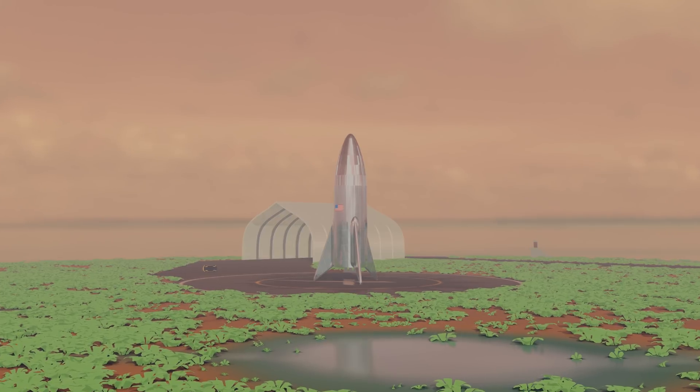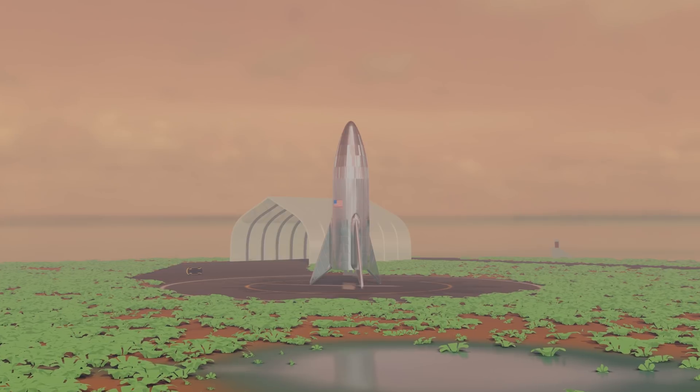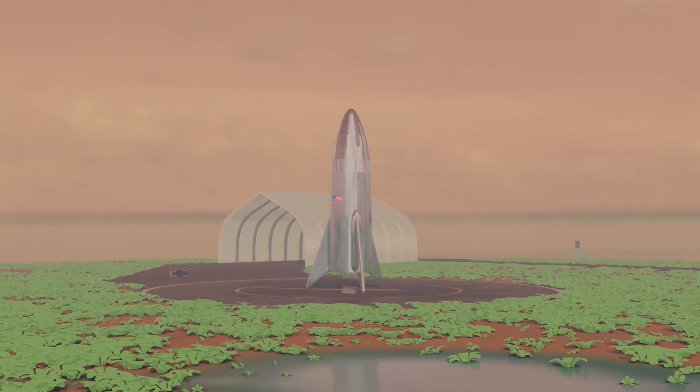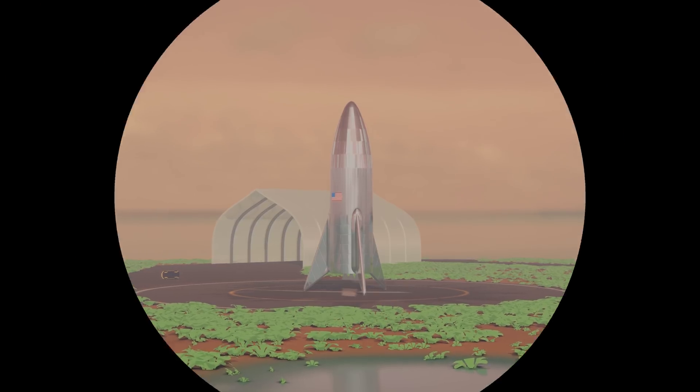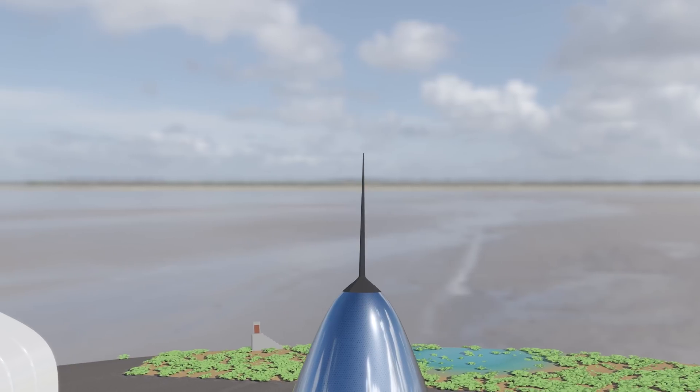SpaceX seems to be sure the lander won't stay intact for very long — otherwise they had probably spent a little more time building it. It was an incredibly fast build within just a few weeks. And lastly I want to showcase what I think the next version of the Starship could look like.